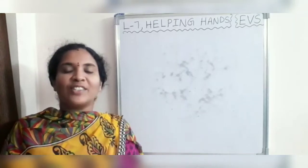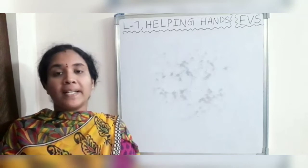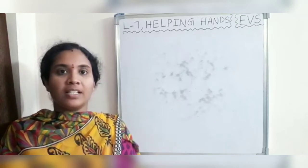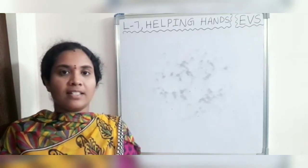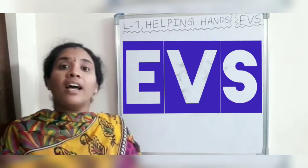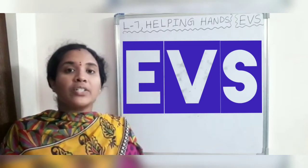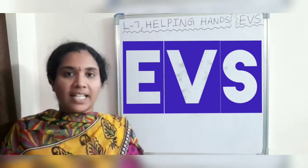Hello children, good morning. We learnt about the different places in our neighborhood in my previous video class. Today, we will discuss about lesson number 7, Helping Hands. In this lesson, we are going to learn about community helpers.